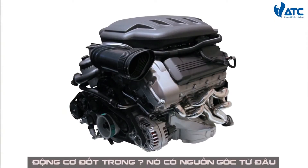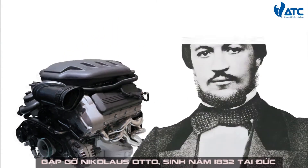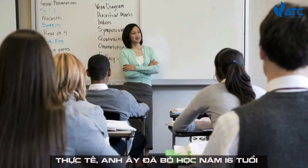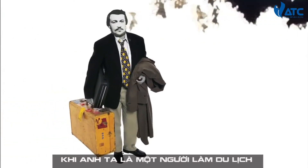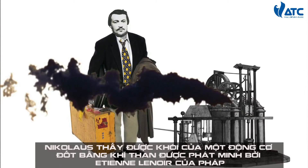Behold, the internal combustion engine. But where did it come from? Meet Nicholas Otto, born in Germany in 1832. Nicholas wasn't the star of his high school. In fact, he dropped out at the age of 16 and worked in a series of different industries. When he was a traveling salesman, Nicholas caught wind of a coal gas engine invented by the French Etienne Lenoir.